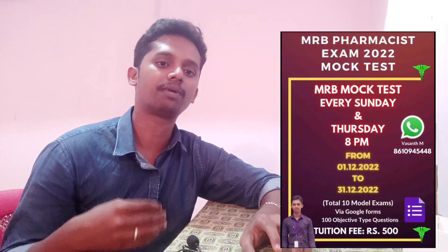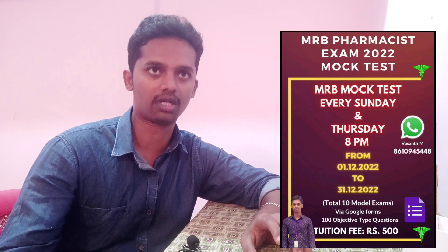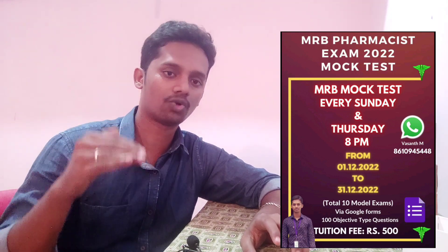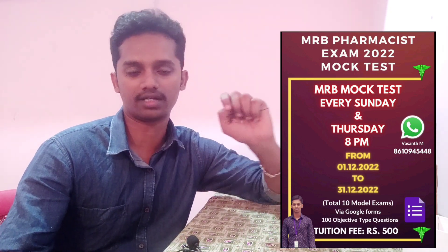It is December 18th, the day of shooting this video. We have the MRB Mark Test. The MRB Exam is basically in Tamil. In Tamil, you can ask objective type questions without pharmacy — 100 questions will be mixed up. In that case, I have done 10 tests — 6 tests done, and there are 4 tests remaining.